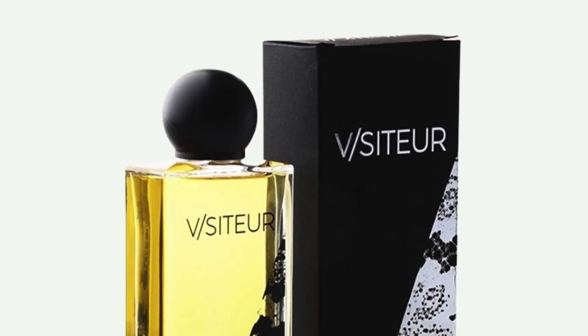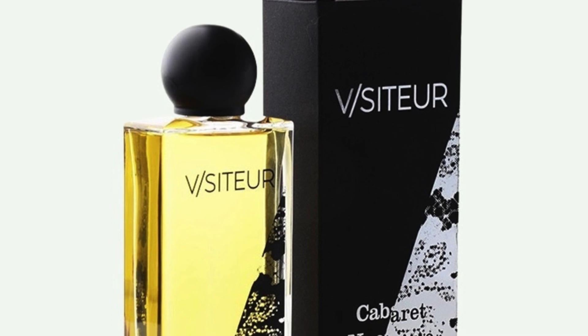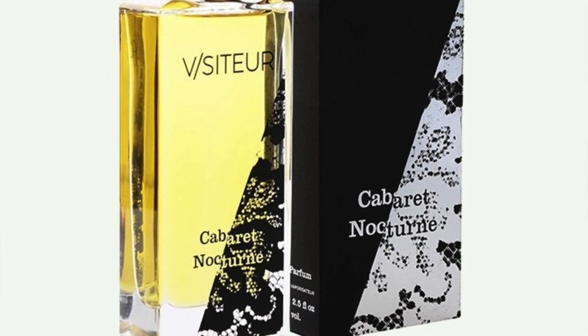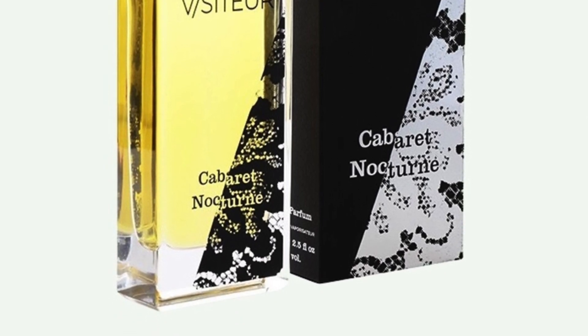Moving on to the house of Visitor, this is Cabaret Nocturne. This one is an animalic and musky tuberose offering. It's a very small house — I think they only have three fragrances currently, and this is the only one created by Cecile Zerokian for this house. It features tuberose, musky animalic notes, orange, powdery notes, sandalwood, tobacco, cumin, smoke, pink pepper, and gin accord. To me it's very, very musky with animalic qualities.